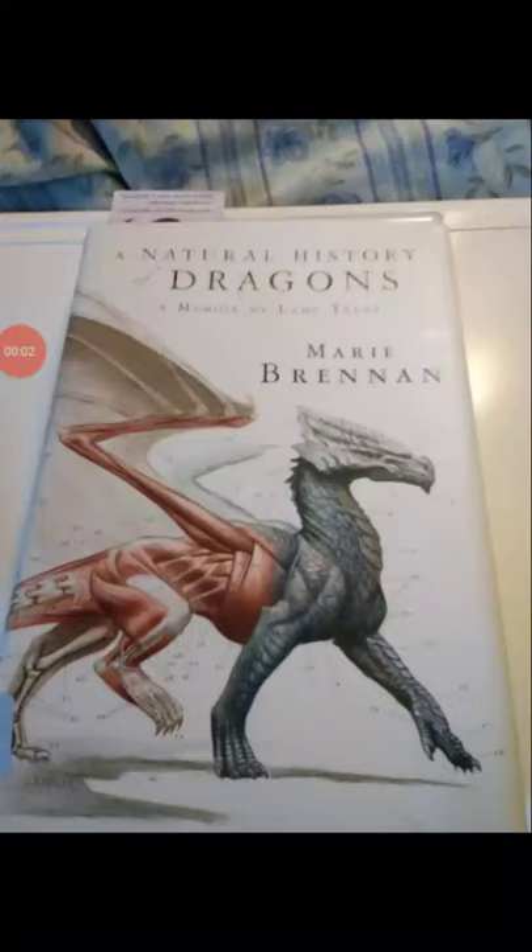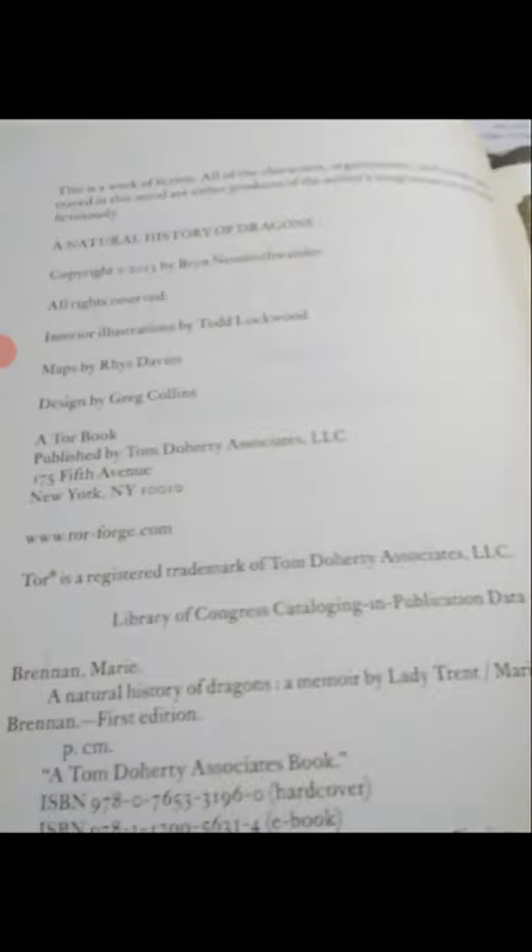Hello, guys and gals, and this is part 20 of our reading of A Natural History of Dragons, a memoir by Lady Trent, and this is a book by Marie Brennan. We're going to go over the copyright information right here: A Natural History of Dragons, copyright 2013 by Bryn Neunschwander, All Rights Reserved. Interior Illustrations by Todd Lockwood, Maps by Riss Davies, and Designed by Greg Collins.